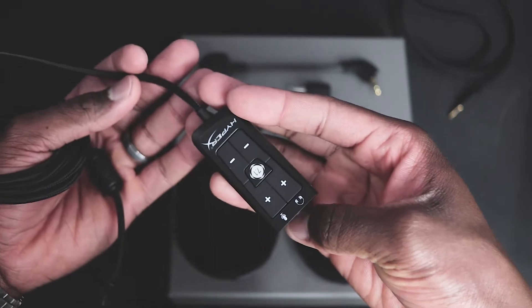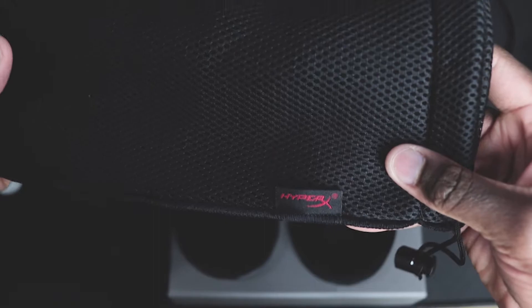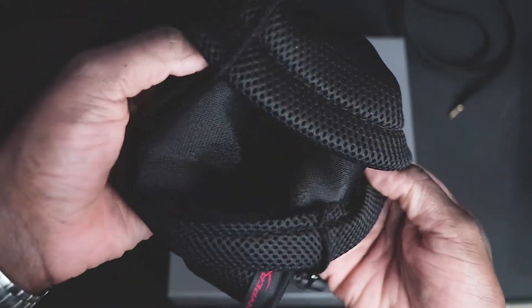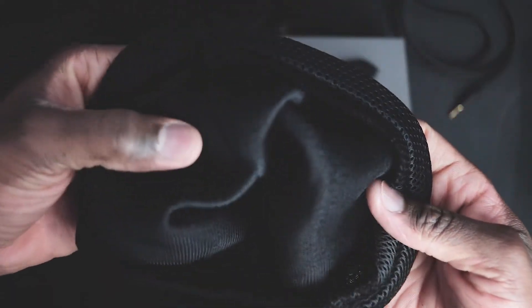I wouldn't get this headset for the 7.1 surround sound feature because honestly, it's terrible. I gave it a go with an FPS game to see if it was any different from other headsets I've tried with 7.1 surround sound, and it wasn't. Gunshots and footsteps were all over the place. I've never recommended surround sound for FPS games anyway — for FPS games, it's always a good idea to stick with a nice stereo headset.